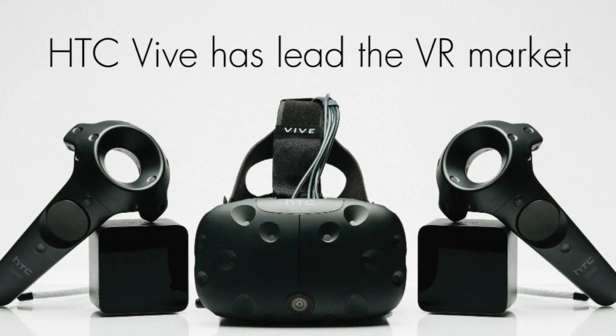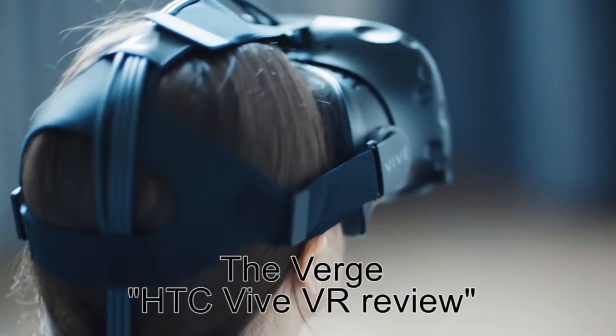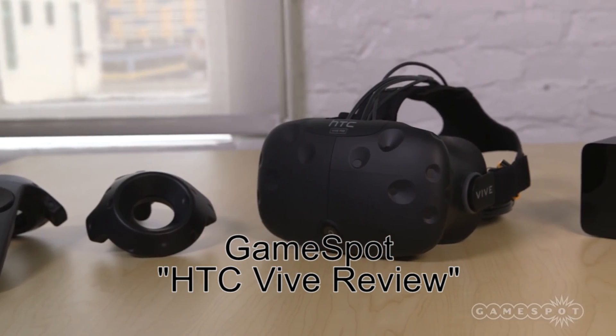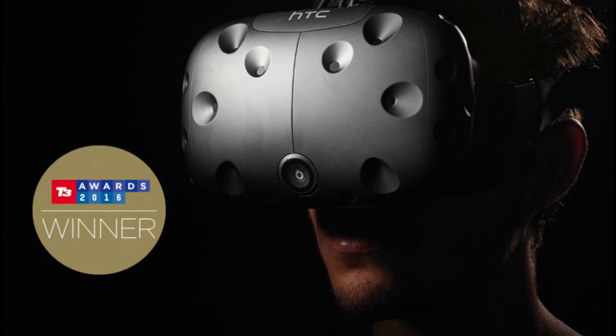The HTC Vive has led the virtual reality market since its release. The Vive is the best experience you can have in VR right this minute — definitely the one to go for. It delivers the most advanced VR experience to date, showing the promise of where VR is headed, winning countless awards in the process. Except one thing.